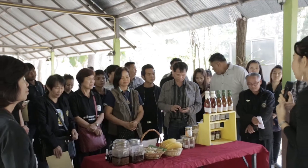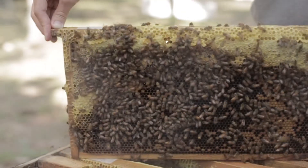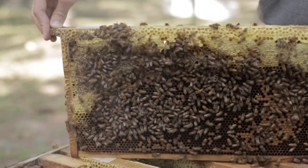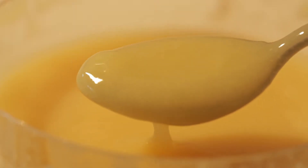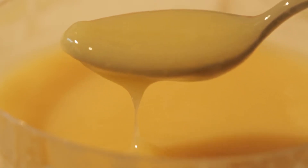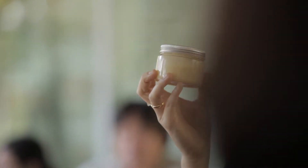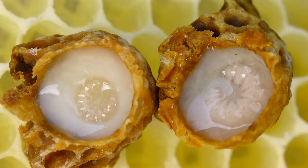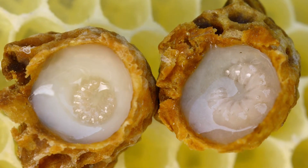Royal jelly is a food for baby bees and the queen. It is produced by worker bees aged around 4 to 11 days. It is a thick white liquid with a creamy, sour aroma and taste, and is a little bit spicy. The usefulness of royal jelly: it helps improve the nervous system, helps relieve stress and sleep disorders, and prevents aging skin.